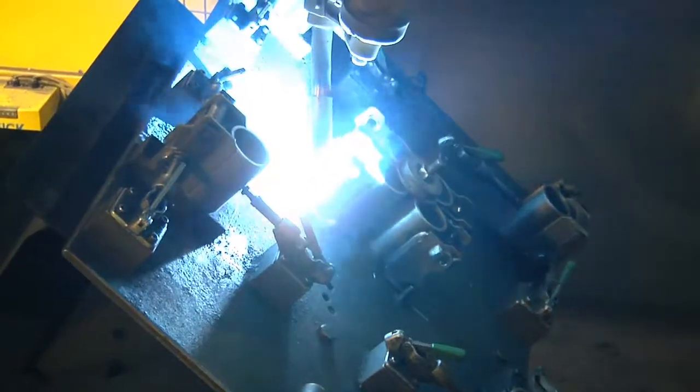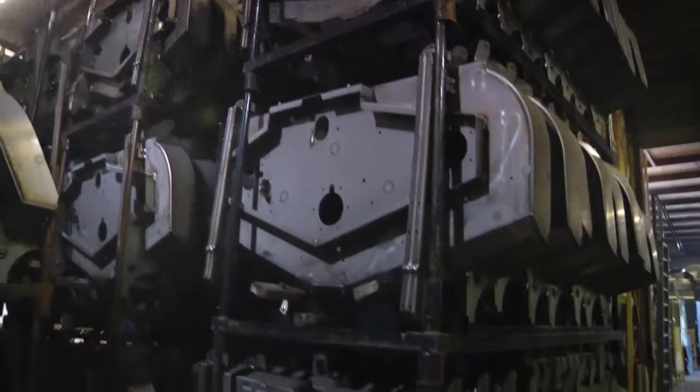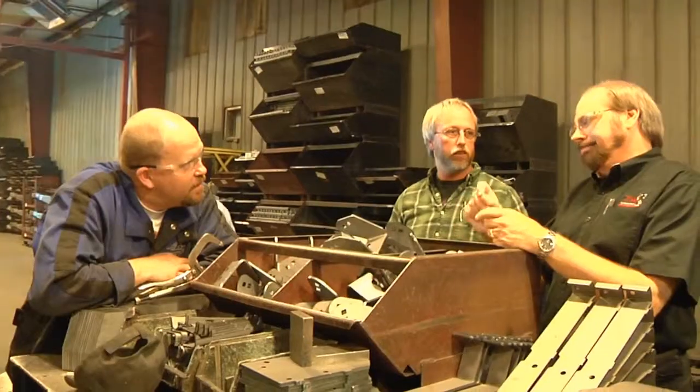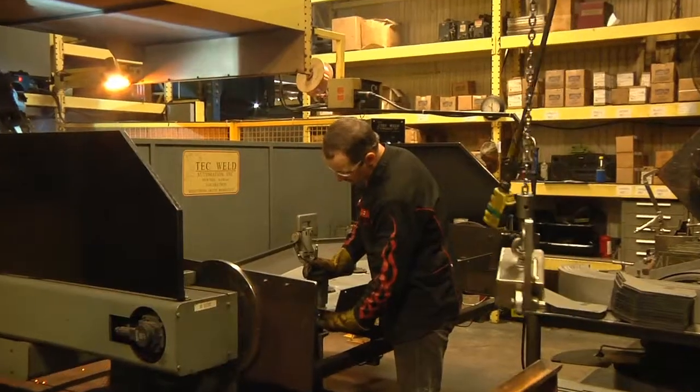The biggest thing is the service and being able to get them on the phone right away and get service within a 24-hour period normally. We're up and running. They'll explain the stuff to you to where a normal person can understand it — these guys are able to explain it and make it understandable for anybody working for you.